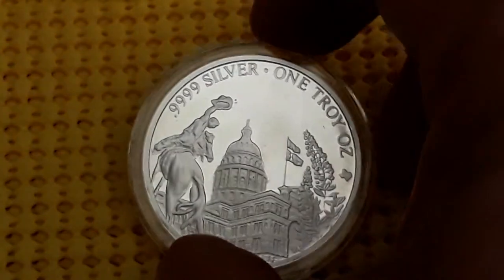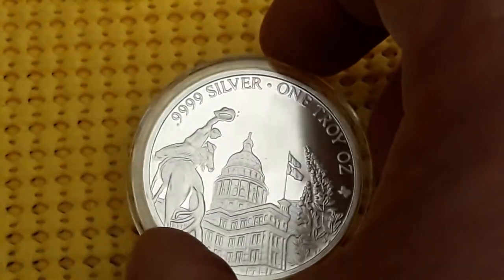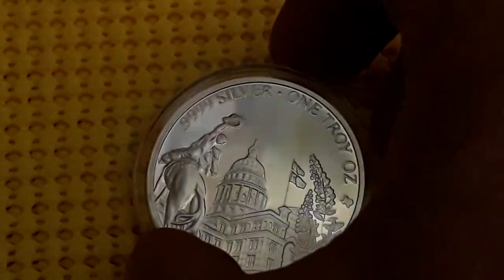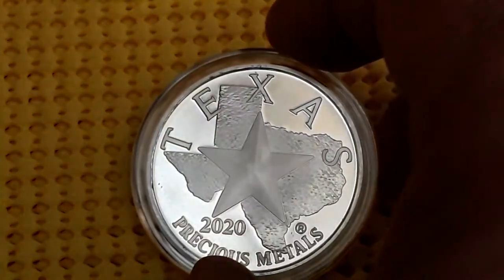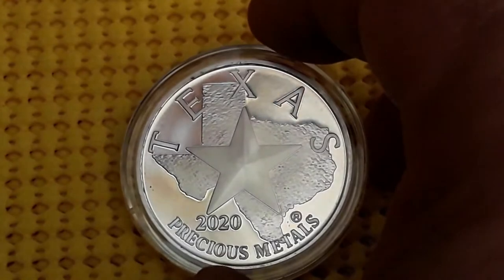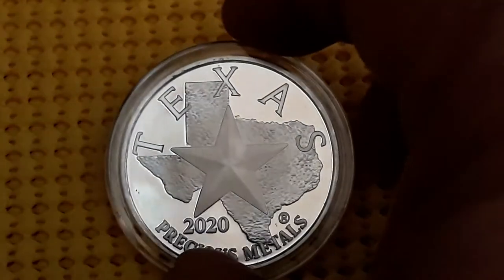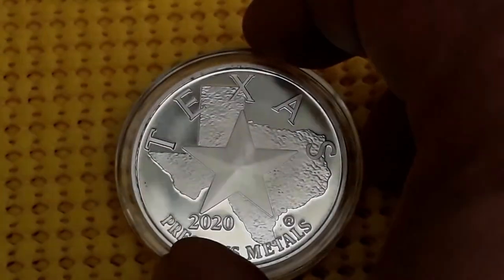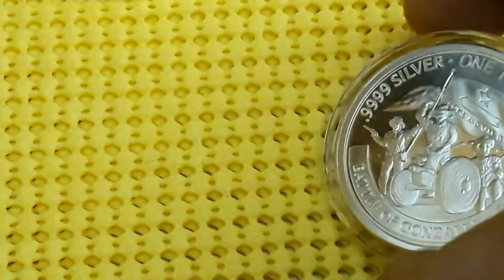But I think the reason they didn't change it is because they were designing and coming up with their new series that they launched in 2020, which is going to be a four-coin Revolution series running from 2020 to 2023 — which I'm going to collect. I really like the short series; those are the ones I can complete.